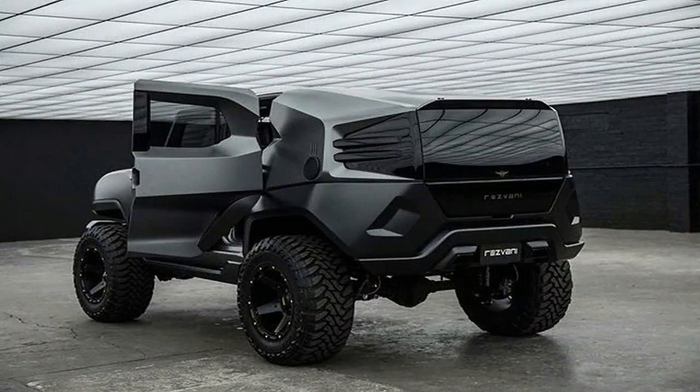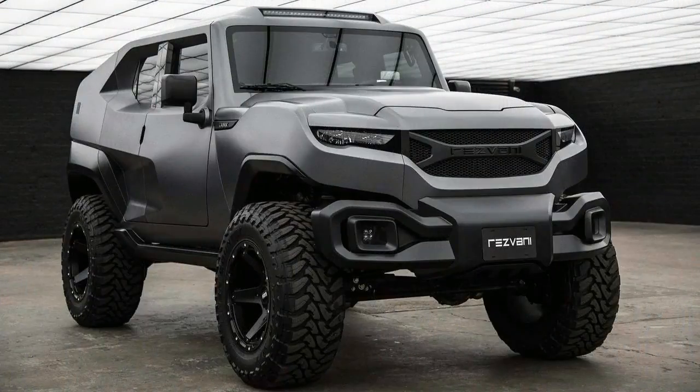While that should provide some hustle, the Tank looks rather heavy. It is called a tank, after all, so I wouldn't expect earth-shattering performance.